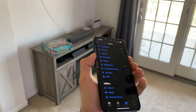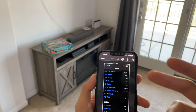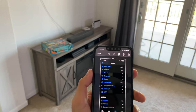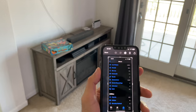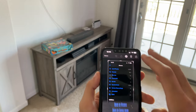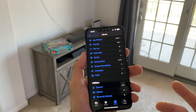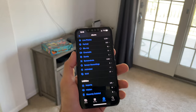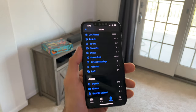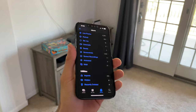Another cool feature is the new screenshot capability. Now whenever you take a screenshot and need to share it with somebody, instead of saving it to your camera roll, you can tap Done, then select Copy and Delete. Now it's on your clipboard and you can paste the screenshot wherever or to whoever you want to share it with, without it taking up space in your camera roll.